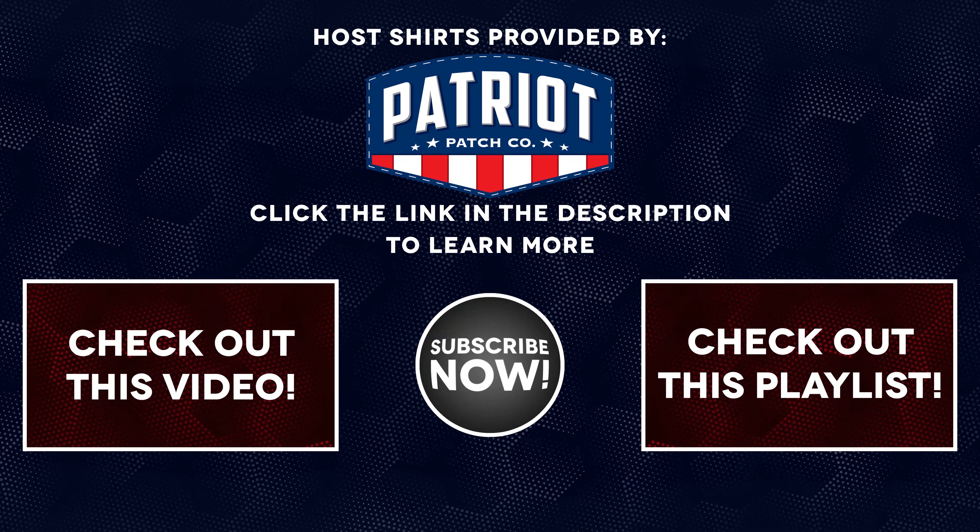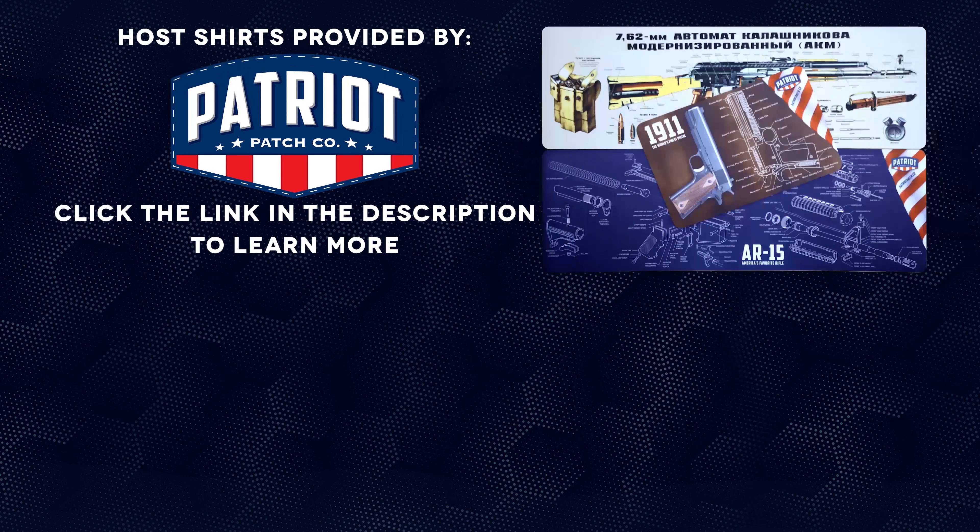The shirts worn in today's video on the Gun Collective have been provided by Patriot Patch. Closed captions have also been brought to you by Patriot Patch Company. Be sure to click the link in the video description to check out all of their great products, including their cleaning mats.